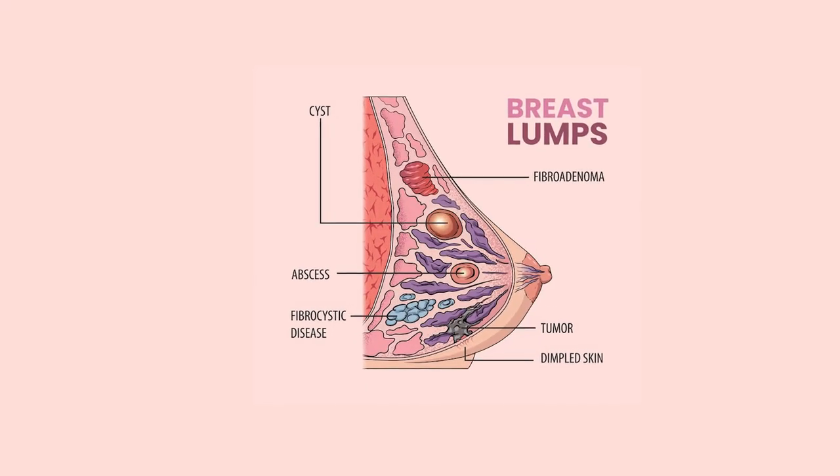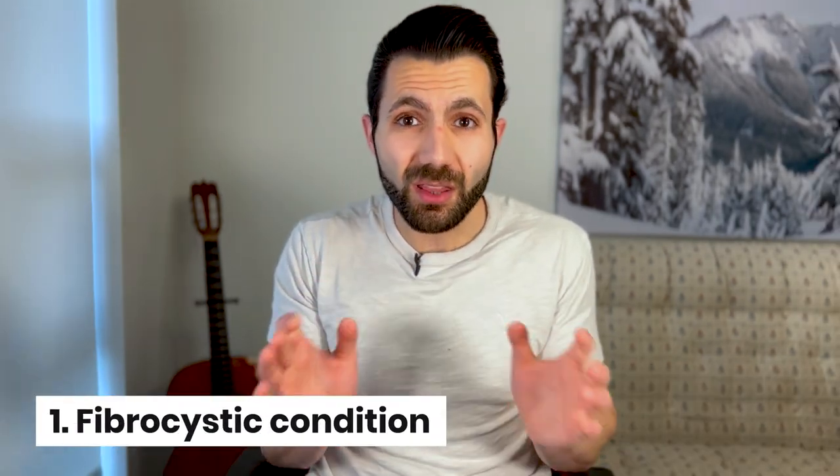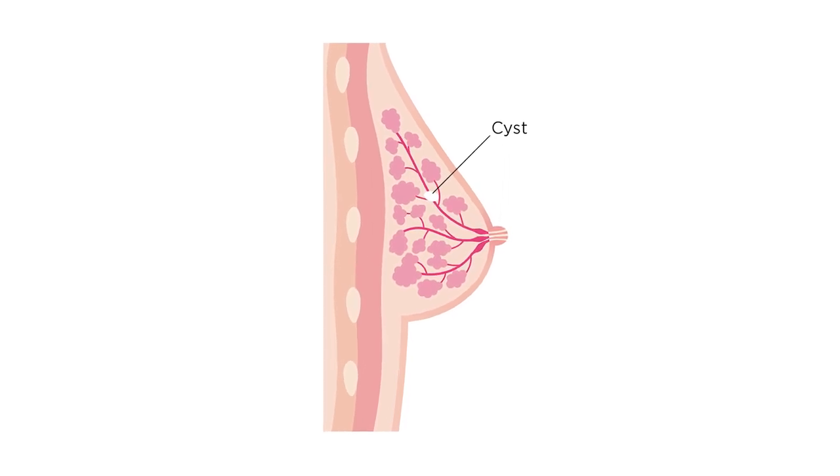What about lumps in the breast? Well, it's essential to know that many conditions can cause breast lumps, including cancer. However, most breast lumps are not cancerous and can be attributed to other medical conditions. The two most common causes are fibrocystic condition, which leads to non-cancerous changes in the breast resulting in a lumpy, tender, and sore breast, and cysts, which are small fluid-filled sacs that can develop in the breast.